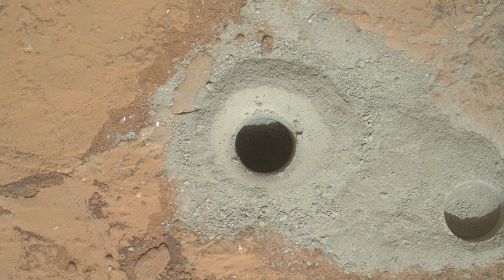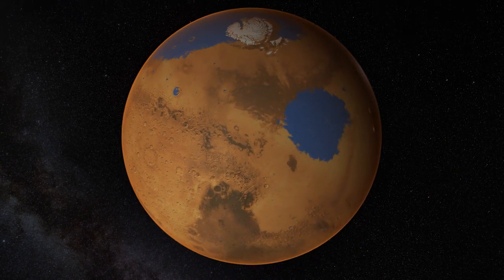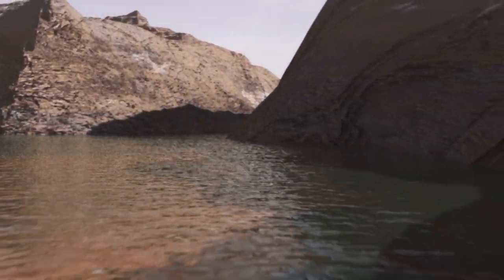We all concluded that in terms of habitability, we had hit pay dirt. Liquid water had formed these materials in a relatively neutral environment. Clays had formed, and potentially there were organics from carbon dioxide released from the sample.